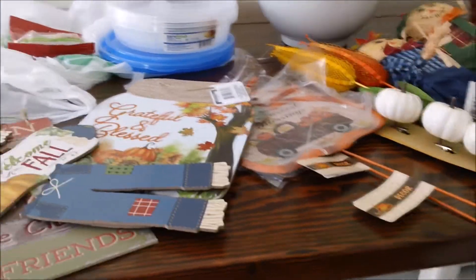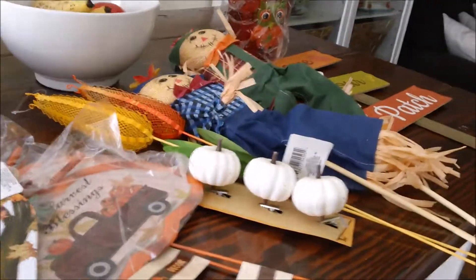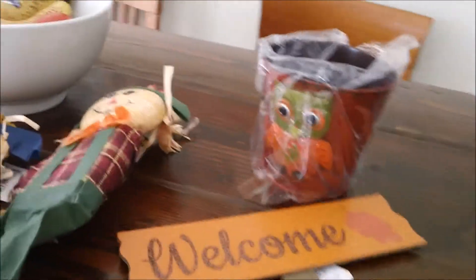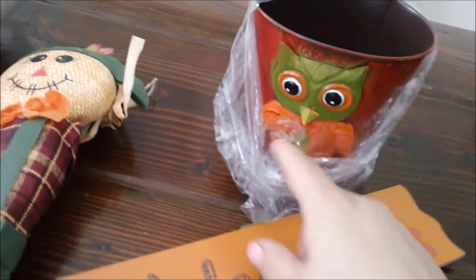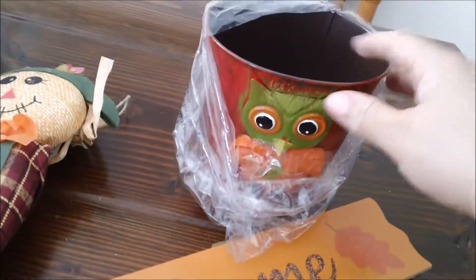I went to the dollar store and they have their fall stuff out — oh wow, so many cute things! Let me start off here. I got one of these; they have like two more different kinds, one with a little scarecrow and one with a daisy. I think I might go back for those, I just don't know yet.